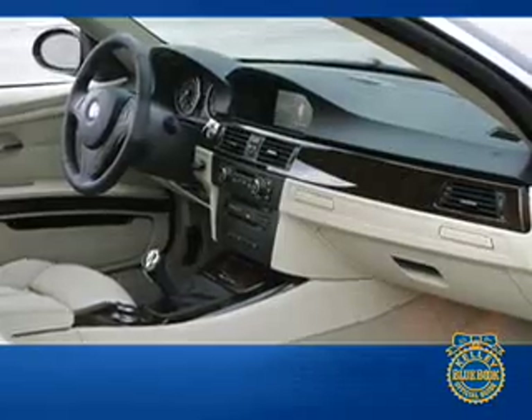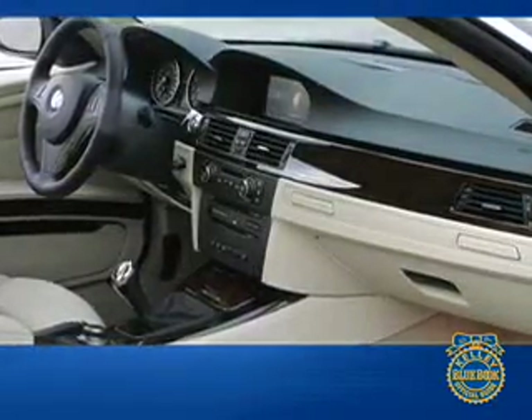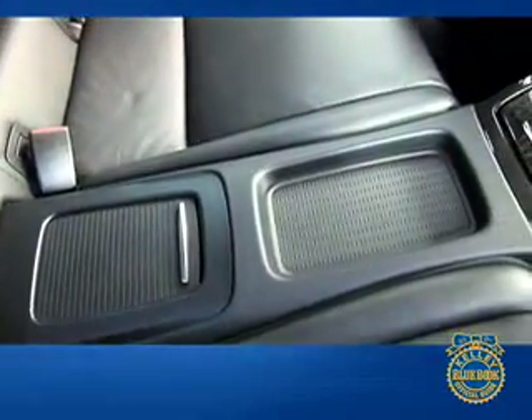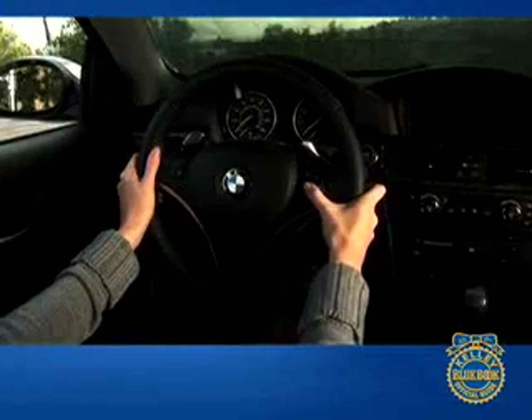Of the two, we think the 3 Series leans more toward efficient than elegant, and that is as it should be given the car's sporting bent. Some of us feel Audi might one-up the 3 Series for winner of overall best interior, but the 3 Series Coupe gives driver and passengers first-class accommodations and a terrific control interface, beginning with the utterly perfect three-spoke steering wheel.